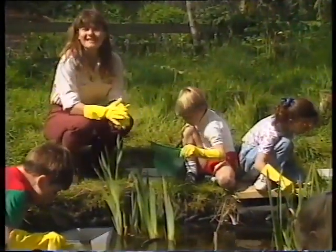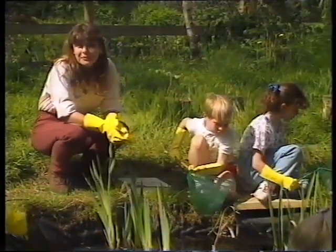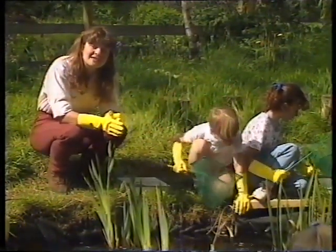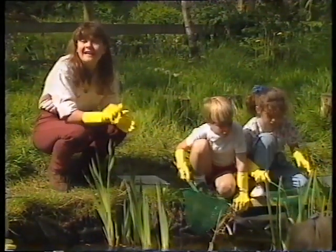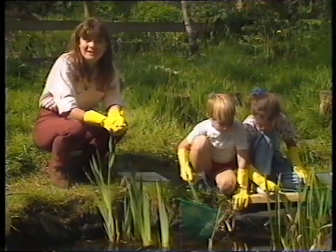Hello, there are millions of tiny little creatures, or mini-beasts, to be found all over the world, and one of the very best places to look for them is either on or in a pond like this. You don't know what else is going to be in there, so it's a good idea to wear gloves while you're doing it.